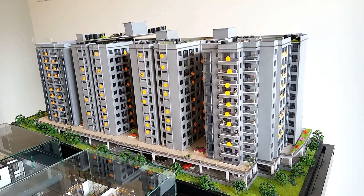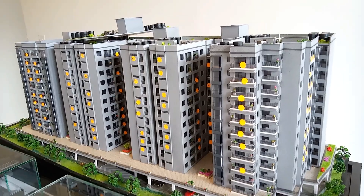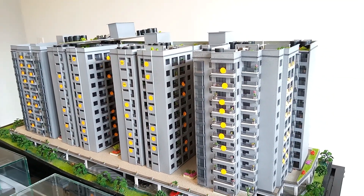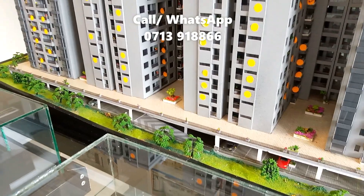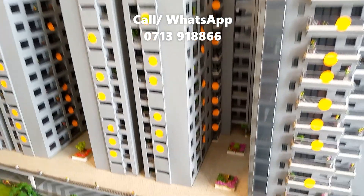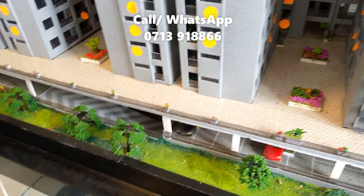Here is a model of how the end product will be. We have four blocks with each block having 11 floors. Amenities will include a fully equipped gym, a swimming pool, full backup generator, high-speed lifts, and CCTV surveillance.